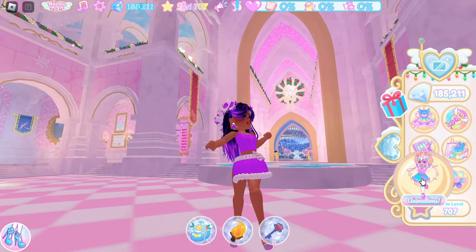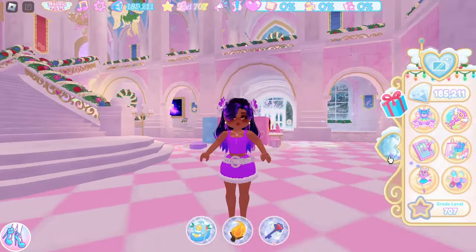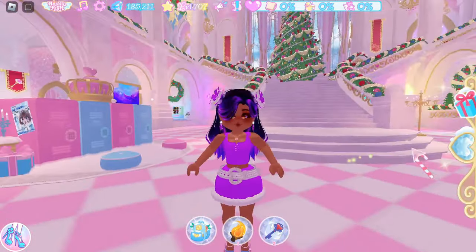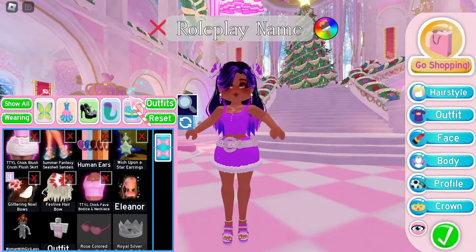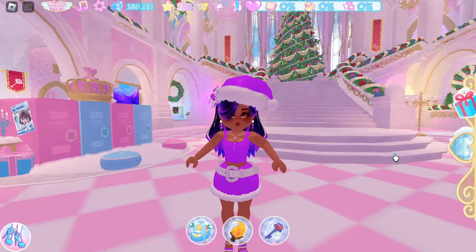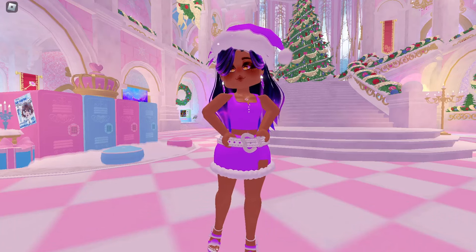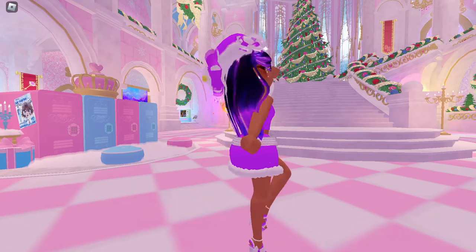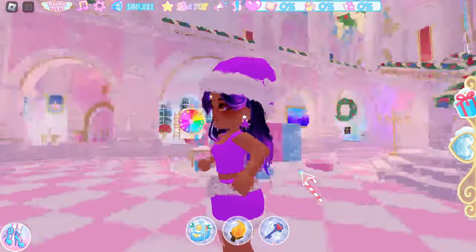Maybe if I go and put on the mage animation — if I change into the mage, there we go, now we don't have that problem. It's so good! I should probably change the colors of the heels as well to match. Let me go and get on a little Christmas hat as well. There we go, look at that!